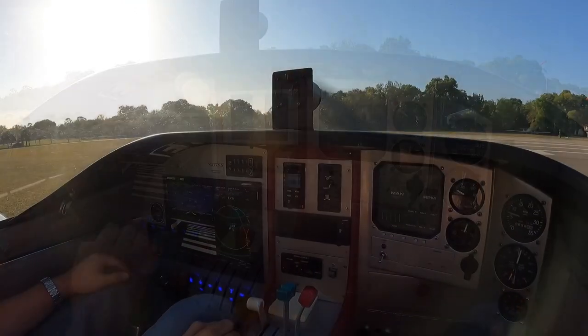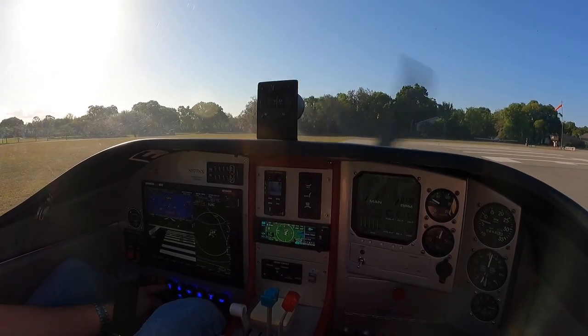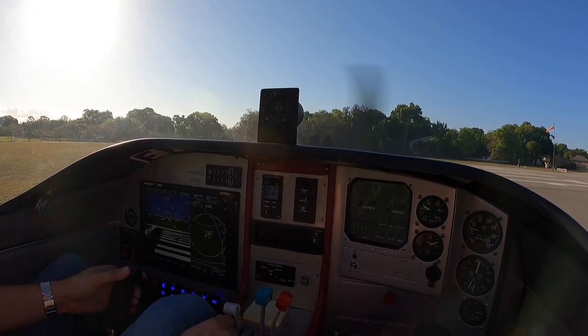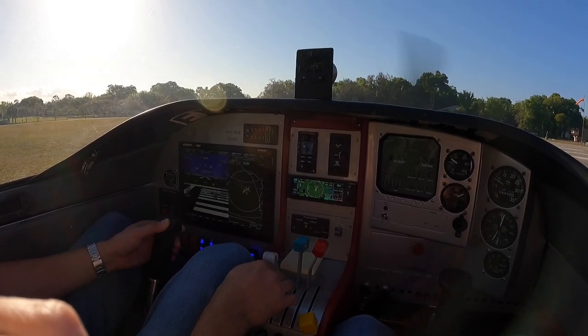All right, I am ready. Spruce Creek traffic, experiment, Los Sacks departing runway 6L, downwind departure, Spruce Creek.